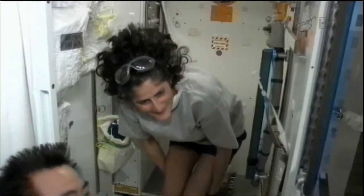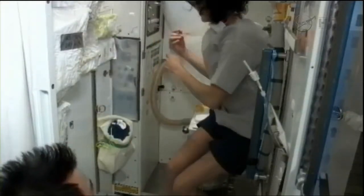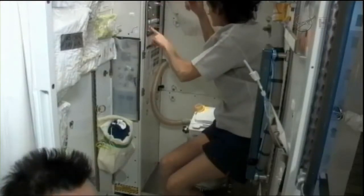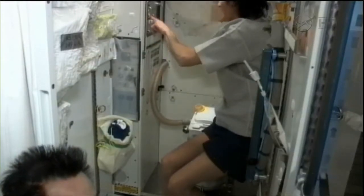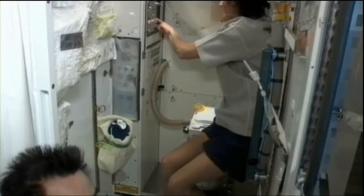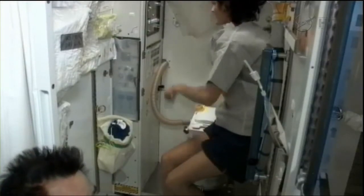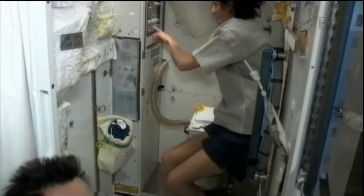Working on the plumbing and the toilet system known as the waste hygiene compartment on the space station — one of the less glamorous aspects of living in space. It kind of showcases the crew's ability to be jacks of all trades as they work with maintaining the space station, keeping themselves healthy through repeated exercise, and conducting important research in microgravity that's helping us go farther out into space and bring benefits back home to Earth.